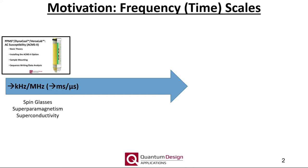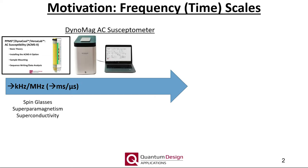AC susceptibility measurements up to 1000 Hz are available on the MPMS-3. While not offered for the PPMS product line, AC susceptibility measurements can be performed well into the megahertz range using the DynoMag AC susceptometer, which is optimized for studying nanoparticles at room temperature.